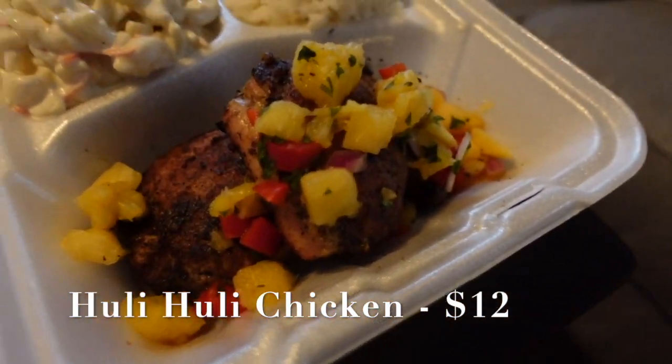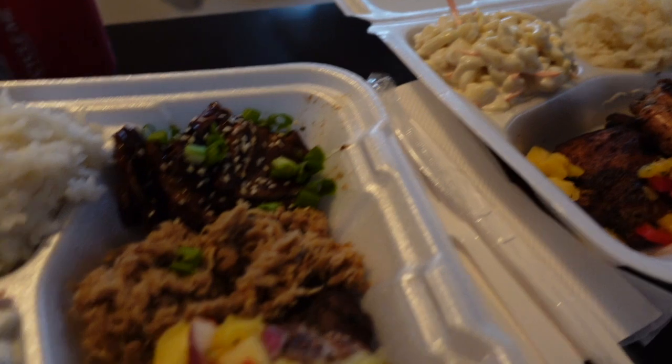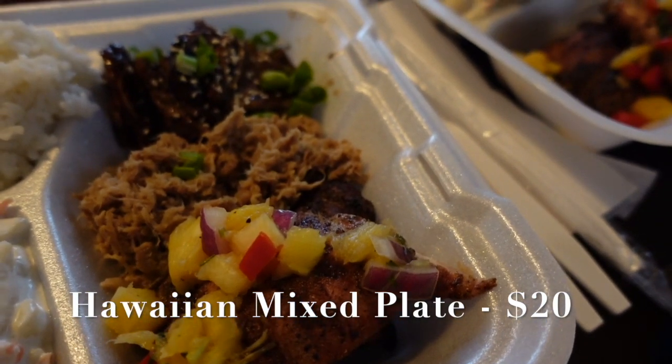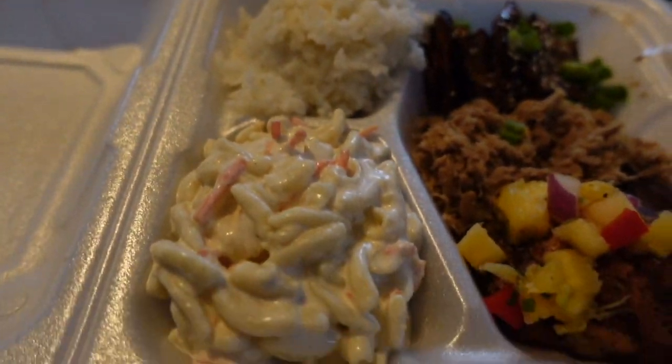Today we got two of their plates. We got the huli huli chicken, which has pineapples, mac salad, and rice. And then we got the Hawaiian mixed plate, which also has the huli huli chicken, the kalua pork, and the kalbi beef. Both of these come with rice and mac salad.